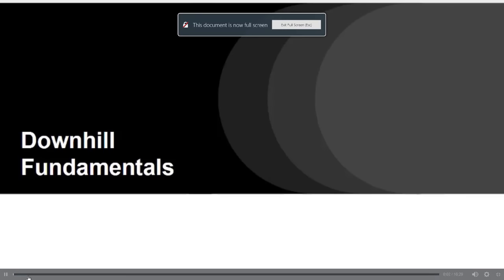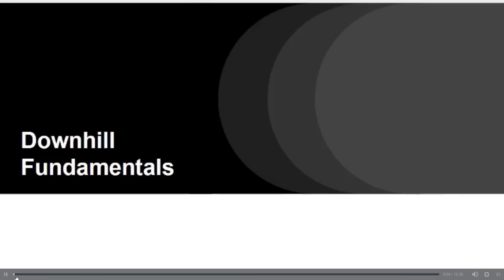Welcome back to mtbfitness.com. Today we're going to be reviewing downhill fundamentals.